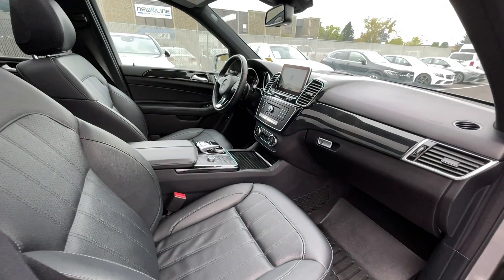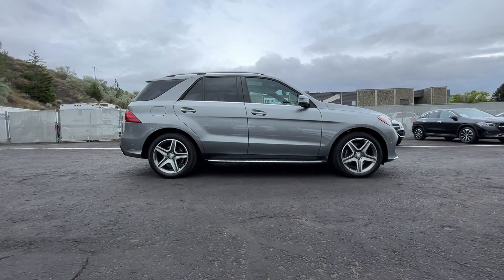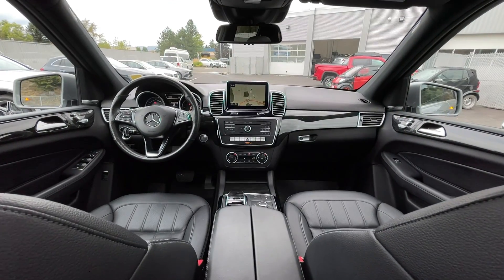If you have any more questions on this GLE, check out any of the links down below, or feel free to visit us here at Mercedes-Benz Kamloops where our product experts will be more than happy to answer any of your questions. My name is Jeremy — have a great day.